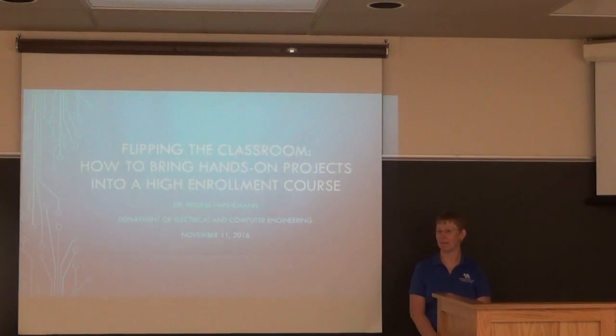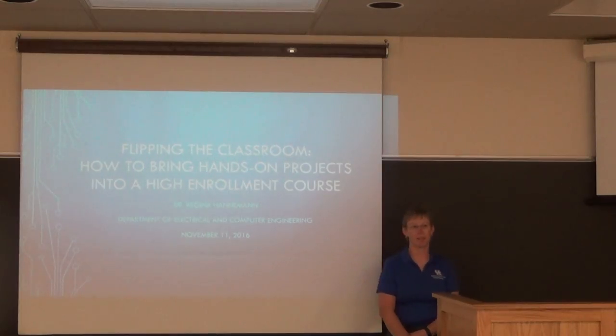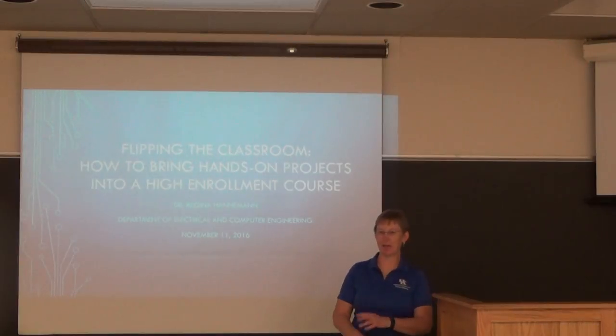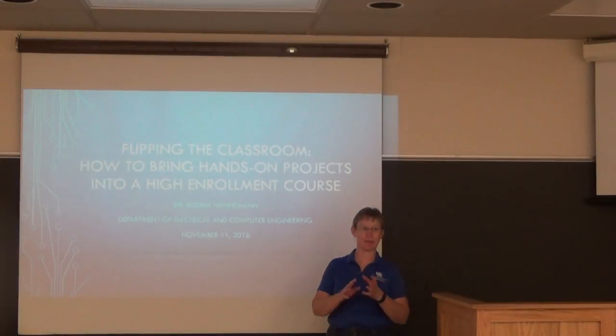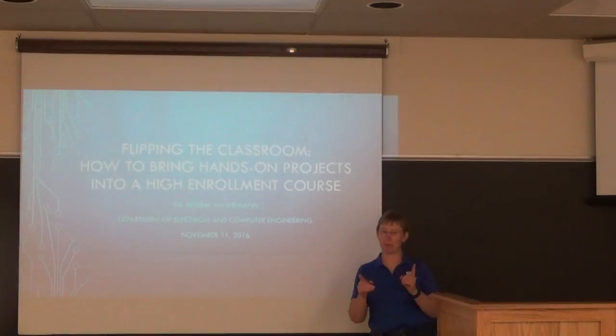She's going to tell us a little bit about her experience with flipping a classroom. I see a few faces I recognize, but with the large enrollment, I don't recognize everybody. So who was in one of my classes before flipping, or after flipping?